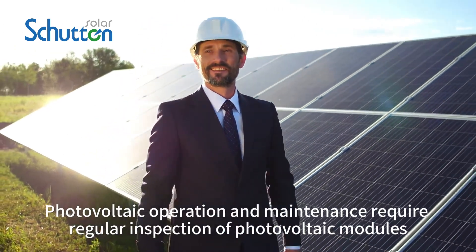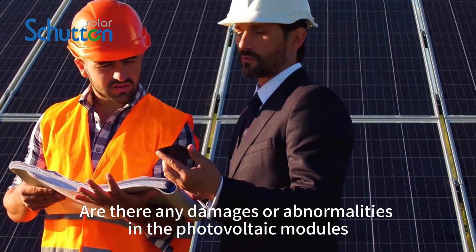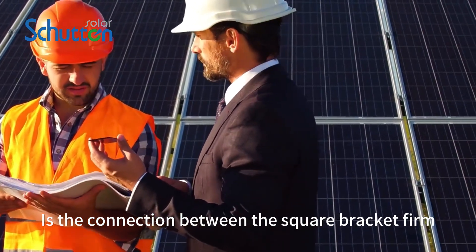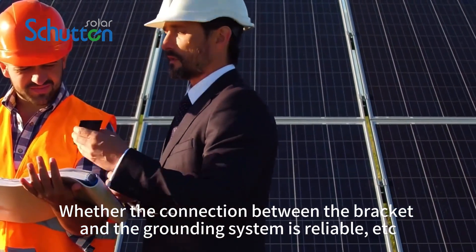Photovoltaic operation and maintenance require regular inspection of photovoltaic modules — checking for any damages or abnormalities, whether the bracket connections are firm, and whether the connection between the bracket and the grounding system is reliable, etc.